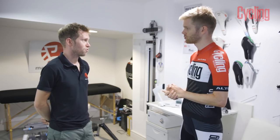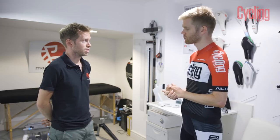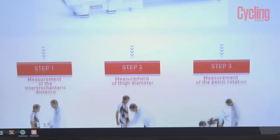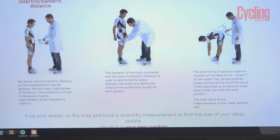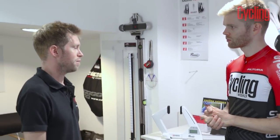It's a very comprehensive saddle fit. I think it's probably the best saddle fit on the market because it takes not just one measurement but three: your hip width, your thigh circumference, and also your pelvic rotation around the lower back area.